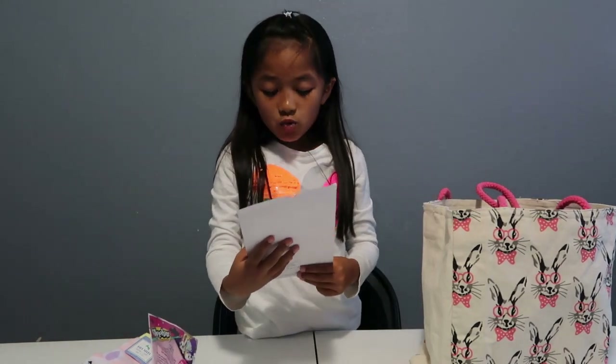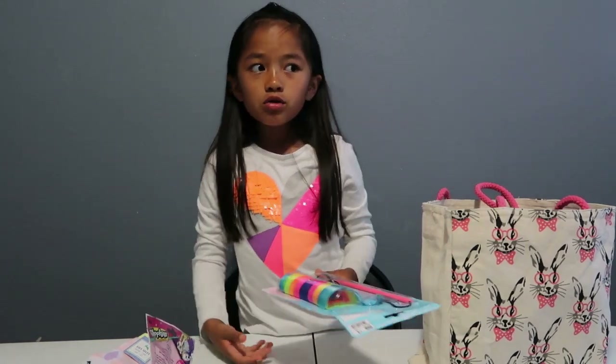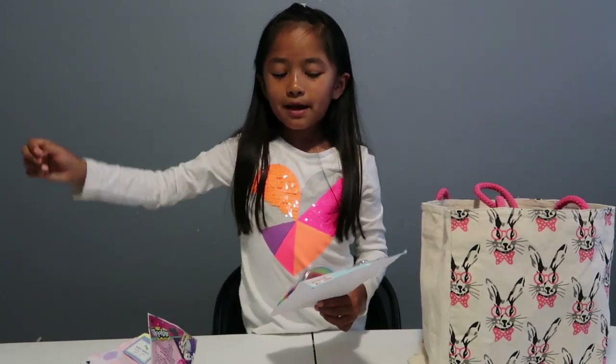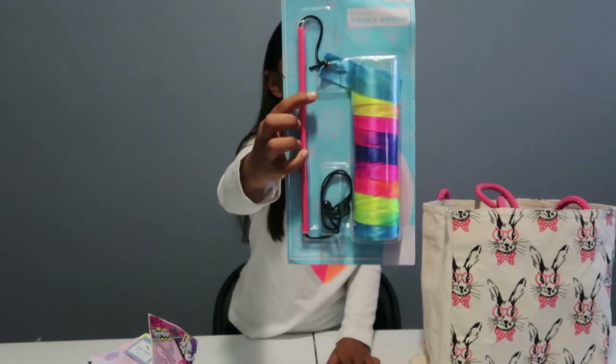OMG it's an Easter twirly ribbon! I've seen these before — you use them for gymnastics or ballet and you twirl it around and it goes in different directions. This is so cool!